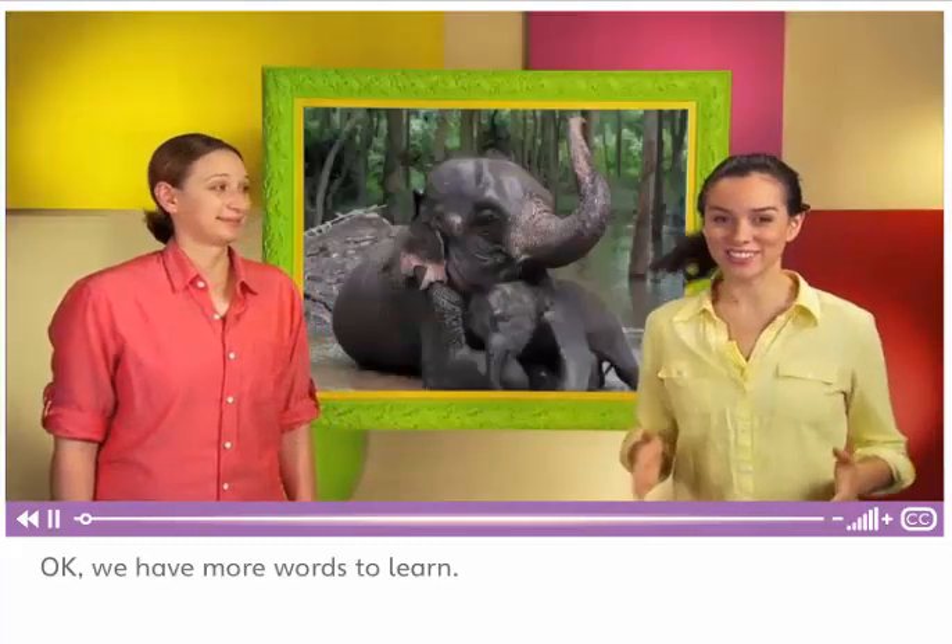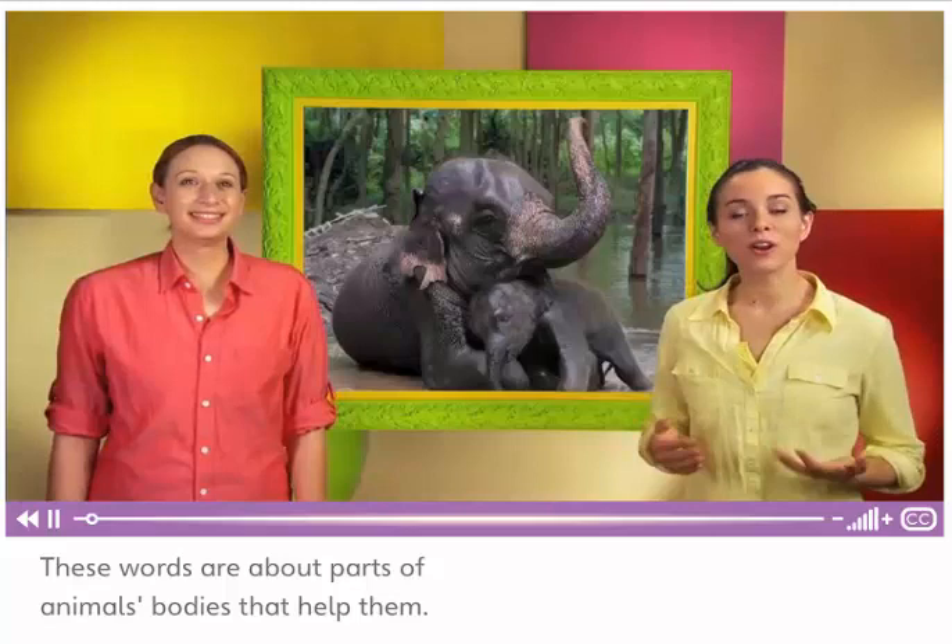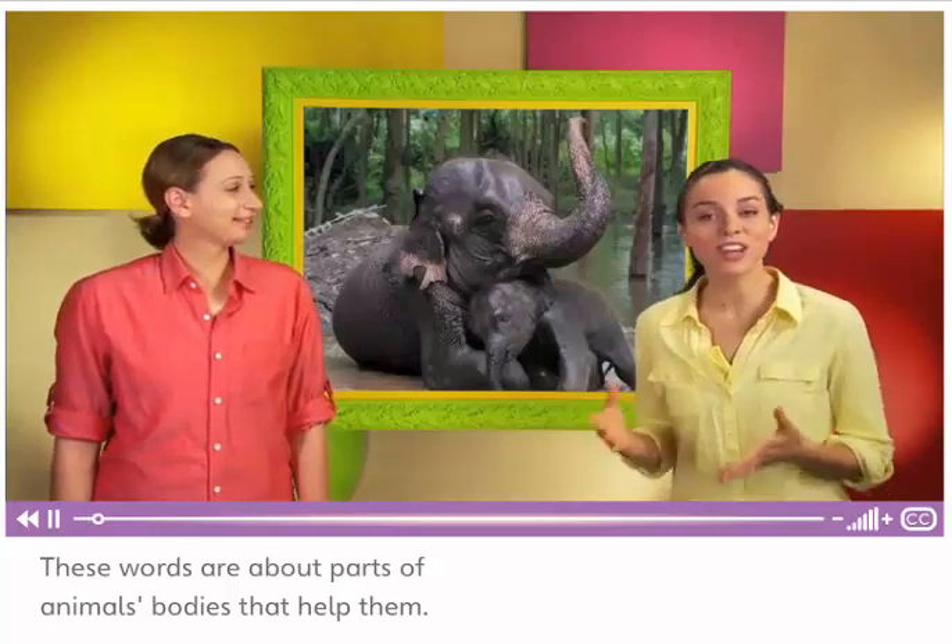Okay, we have more words to learn. These words are about parts of animals' bodies that help them.